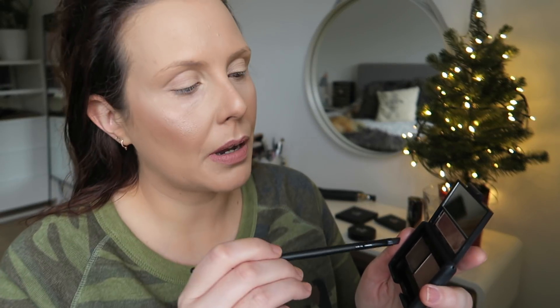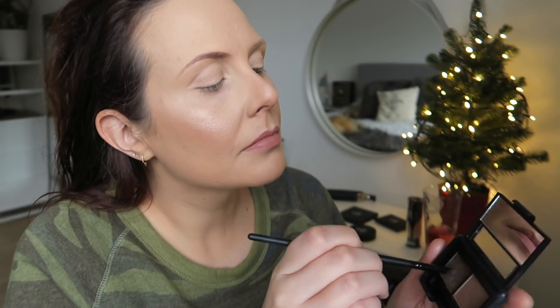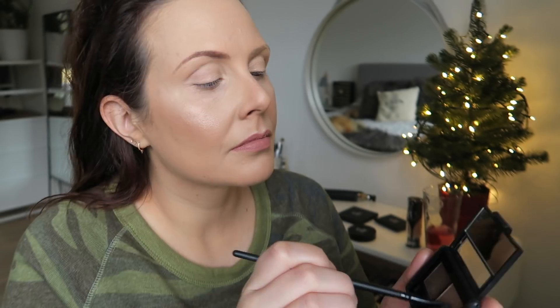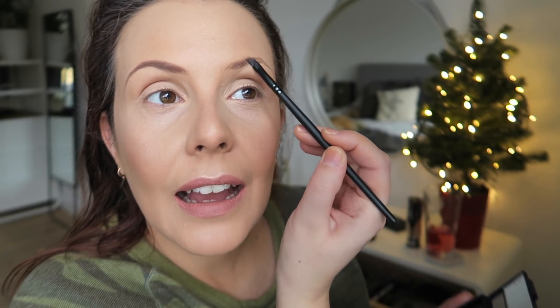So I have a couple of elf eyebrow products. I have the pencil with the brush on the end - the brush is really handy. But today I'm going to use my elf eyebrow palette medium. I haven't used this for a while actually - I tend to mix things up. Sometimes I go for the pencil, sometimes the palette, and I'm going to use the little angled brush they sent me as well. I feel like my makeup technique skills are not on point today.